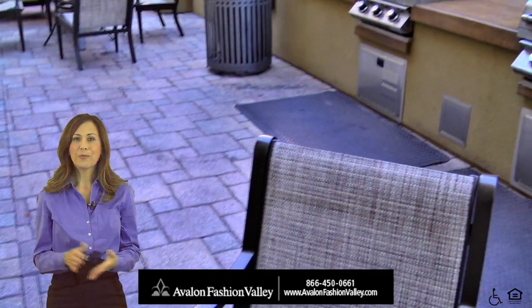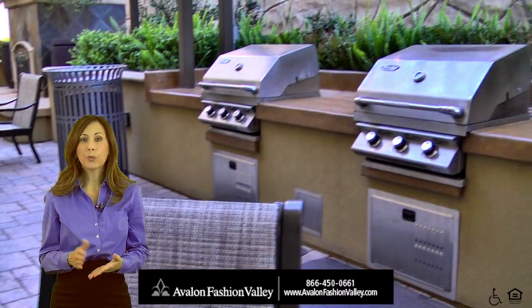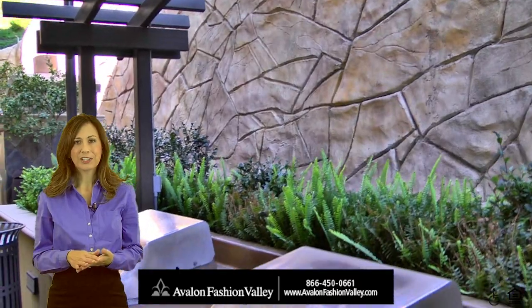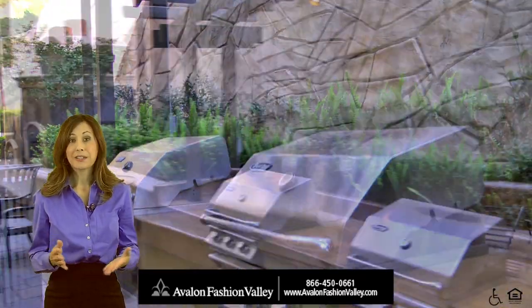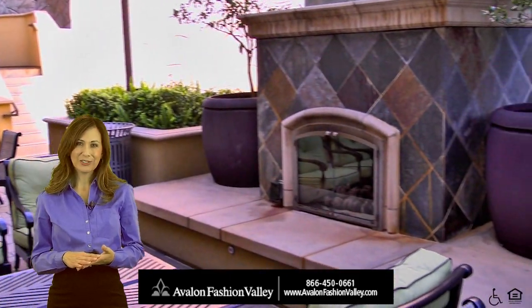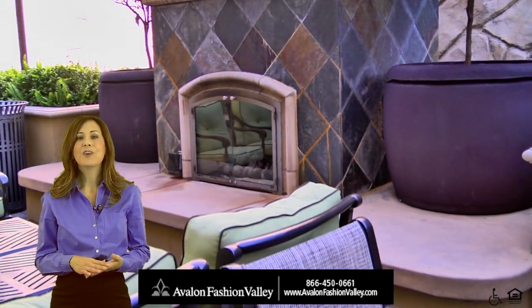Throw some shrimp on the barbie, or just stroll through the property, taking in all the interesting archways, lush courtyards, and fabulous architecture that surrounds you. Relax with a novel, watch the sunset, or just have some laughs with friends as you enjoy the ambiance of our outdoor fireside lounge.